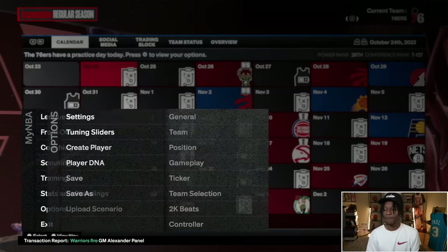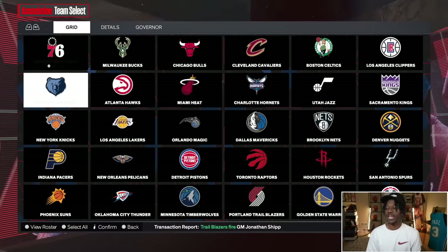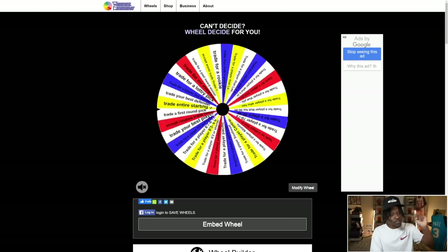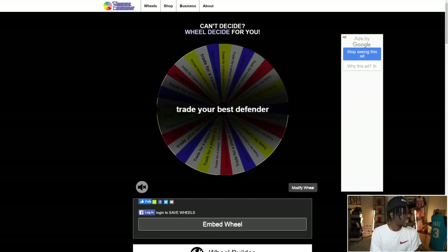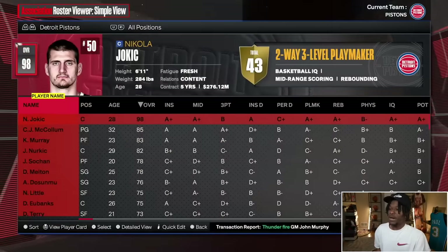Not everything on the wheel is positive. It says 'trade for a former player' — that's neutral. Some are bad, like 'trade your best player' or 'accept the worst trade in the trade finder.' It's not all peaches and roses. We'll eventually maybe end up having to do some stuff we don't want to do, which prevents us from going overboard. Because I could say 'we're one trade away' and then spin and have to trade our best player.